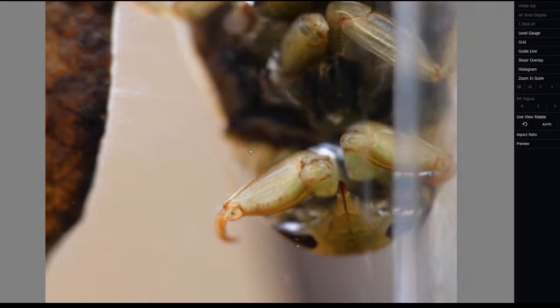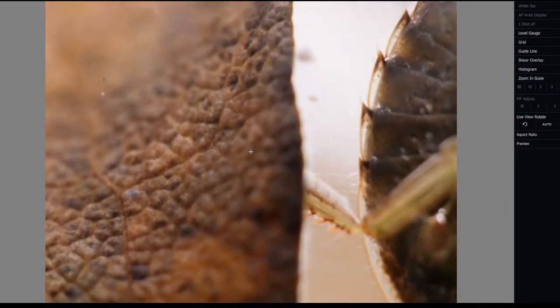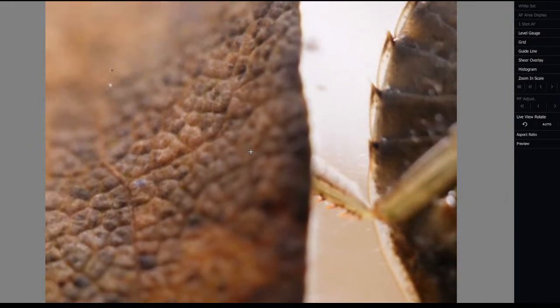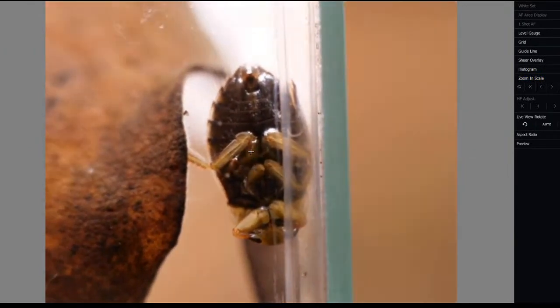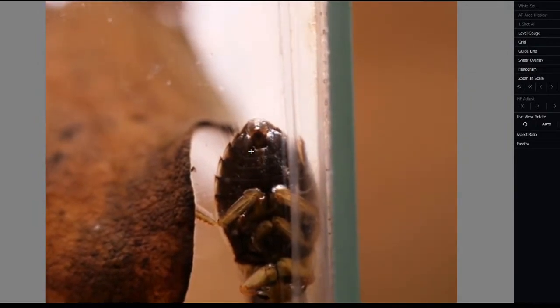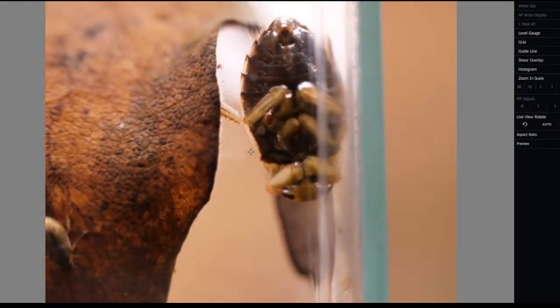The rostrum can stab into your finger if you're clumsy - a friend of mine hasn't managed to avoid it and it is quite painful. These are great - you can see the middle pair of legs and the back pair of legs are covered in fine hairs that act like an oar so they can swim quite swiftly. Zooming out you can see the shape and there's an air bubble - that's basically their air supply because these creatures breathe air.